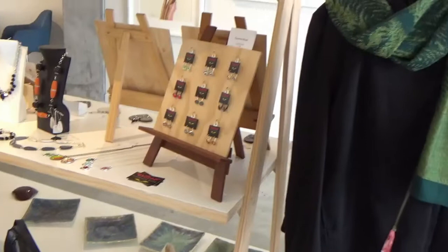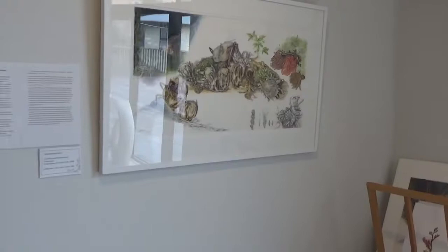And some more pieces of different people's work here as well — some leather bags, and all sorts of lovely ideas in here.